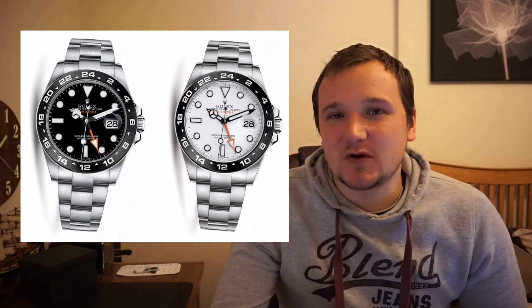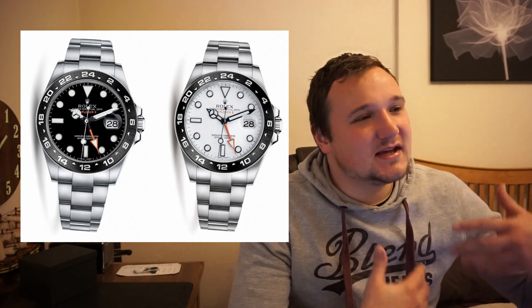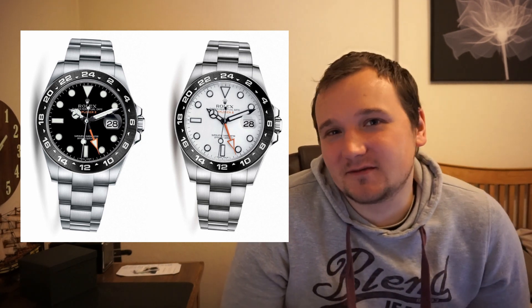The good thing about a ceramic bezel is that it is scratch resistant, whereas the current Explorer II only has a stainless steel bezel. Upgrading it to a ceramic bezel would make it much more scratch resistant, which is a good thing especially as this watch is a tool watch, designed to be used, beaten up, and to take that kind of punishment.